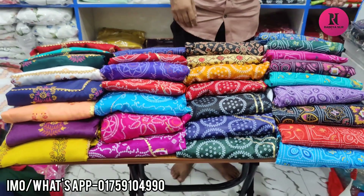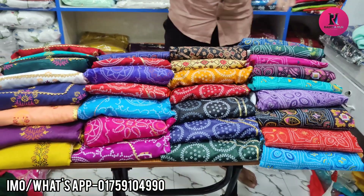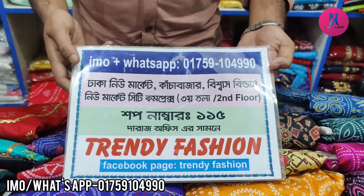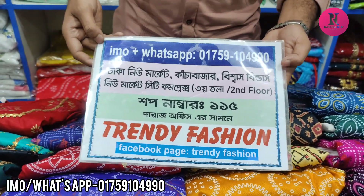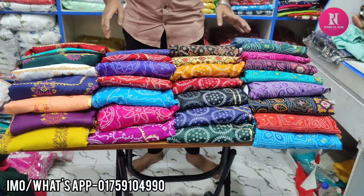Hello everyone, and Assalamualaikum. This is a very beautiful collection of 20th fashion. I will show you the first one in the description. The shop number is in the description. Let's start with the description — can you do discount price?